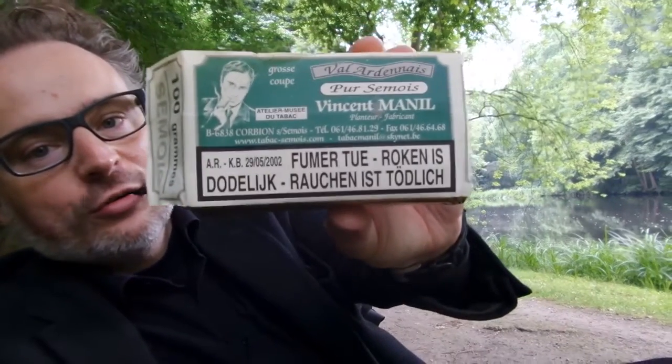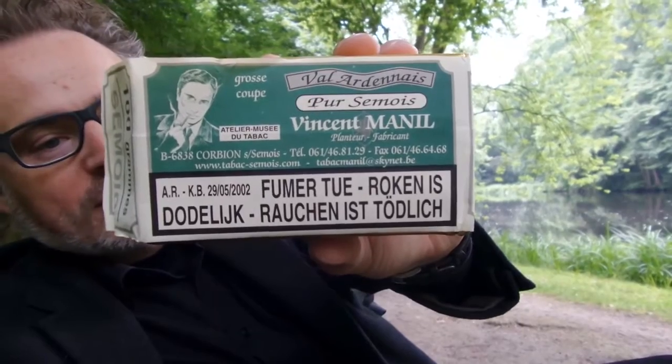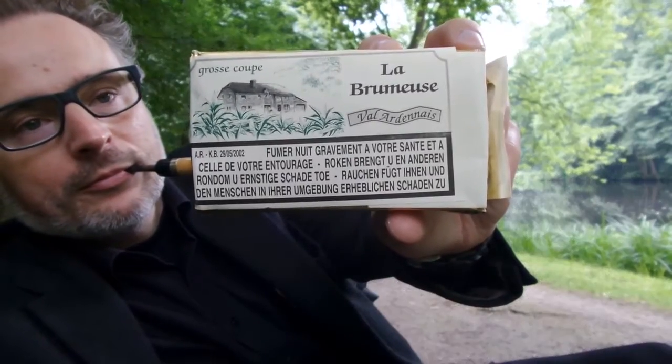There are different versions of it. Smoky sent me this one — this is a medium cut — and this is a large cut. I'll show you that. This is the largest cut they have. I have to admit I didn't know this tobacco at all, so I'm very happy to have it.